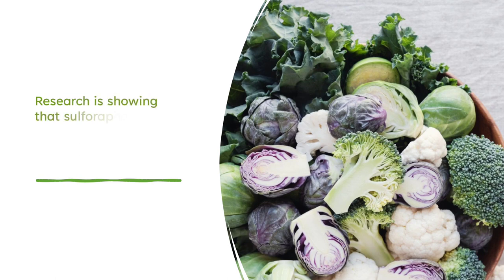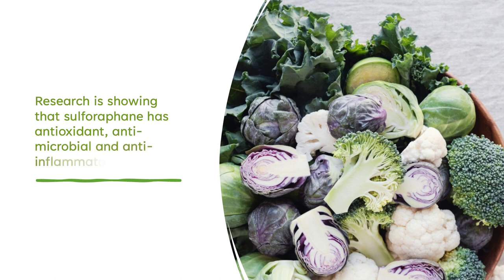Sulforaphane is a powerful phytochemical found mostly in green vegetables and most abundant in cruciferous vegetables. It has powerful antioxidant effects such as cancelling out free radicals. Free radicals are unstable atoms that can damage cells, causing illness and accelerating aging. Research is showing that these antioxidant, antimicrobial, and anti-inflammatory properties have incredible health effects.